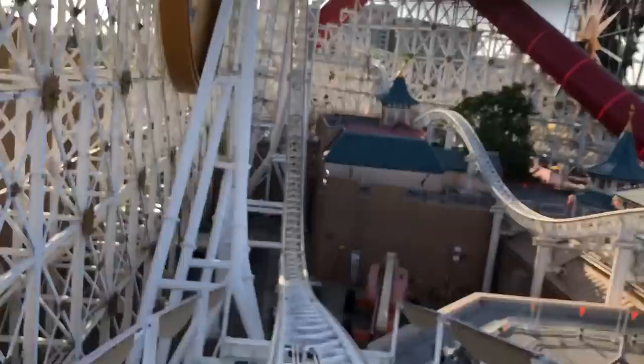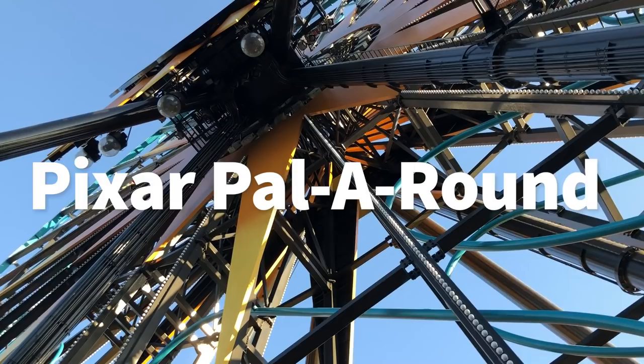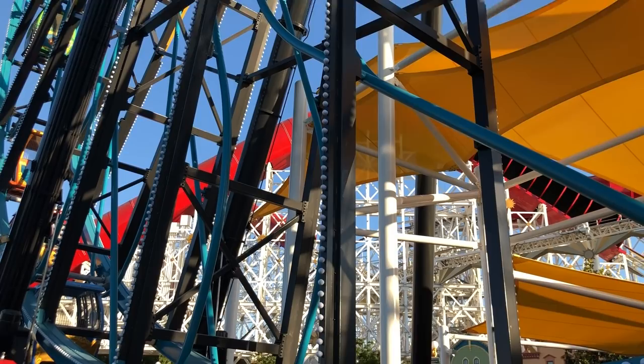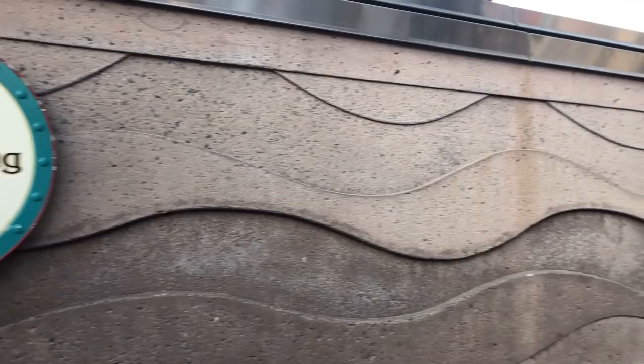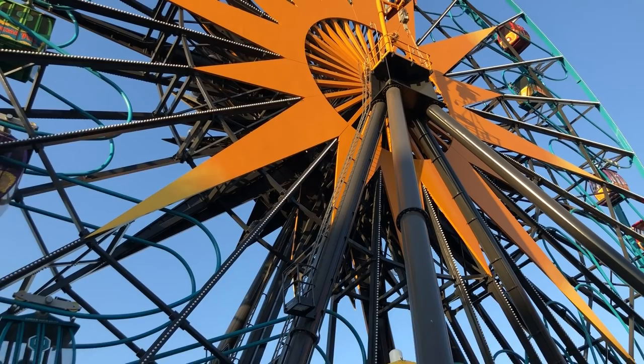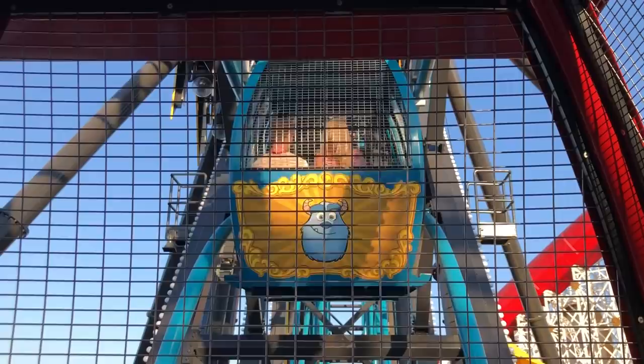The Pixar Pal-A-Round is the giant Ferris wheel. There are 24 gondolas and there are Pixar Pals on either side — Mike and Sully on one, Mater and Lightning on another. It's essentially the same ride as it was before, with swinging and non-swinging gondolas so you can choose. Still an absolutely terrifying ride — if you are in any way scared of heights it will take you by surprise how high you actually go. Every time I ride it I get surprised again that I'm terrified at the top.